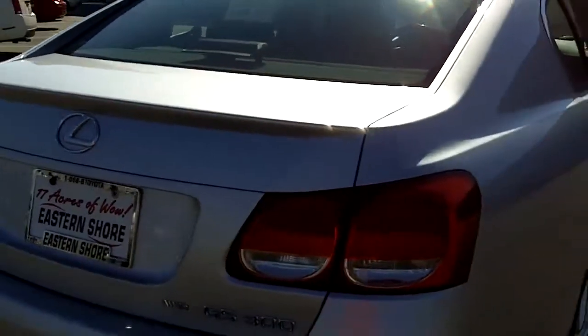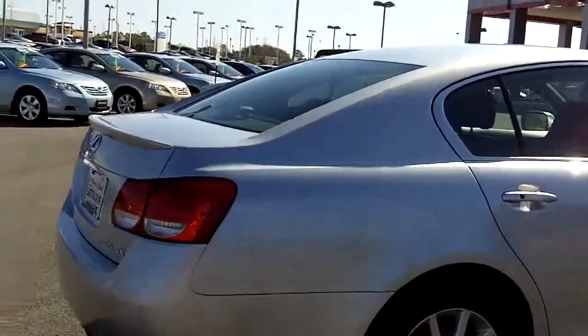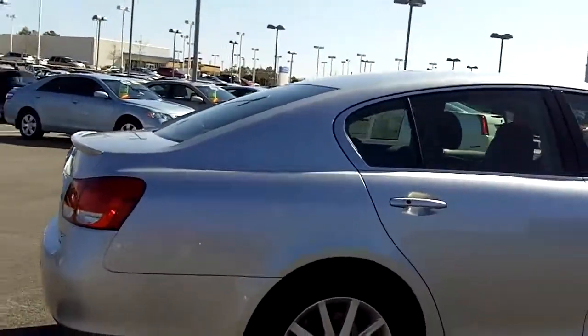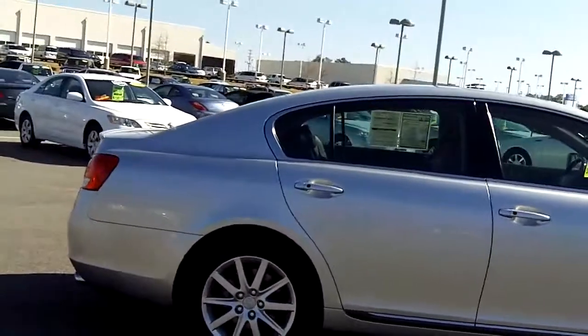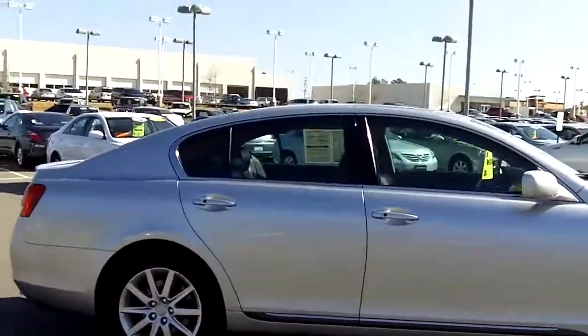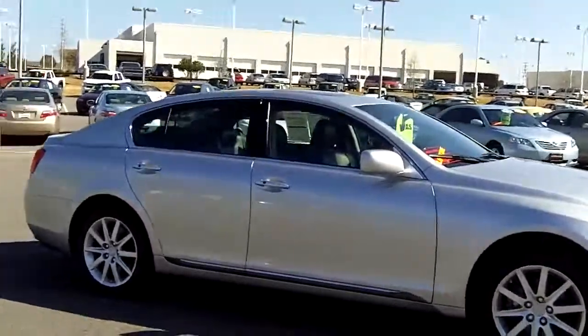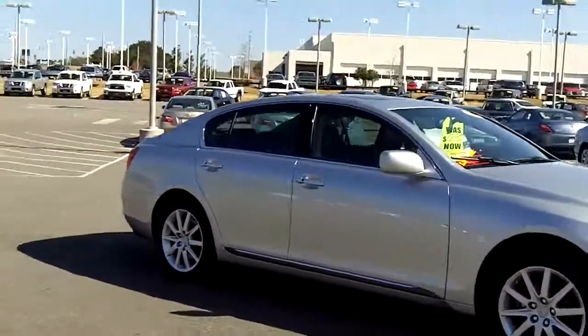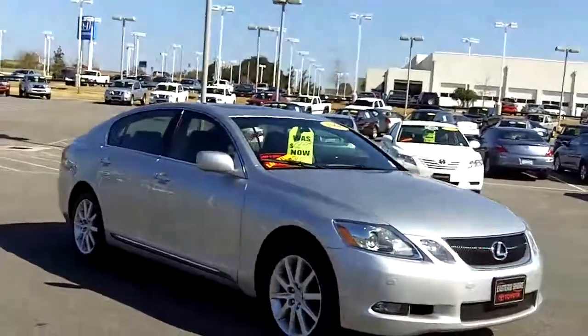So if you're looking for a nice GS, looking for something with a warranty, this is it. You won't find it anywhere else — not with the mileage on this one, not with the lifetime warranty. We take pride in our cars and want to make sure you get the best possible car on the road. Come to Eastern Shore Toyota — we've got this Lexus GS with a lifetime warranty, and we have many more to choose from.